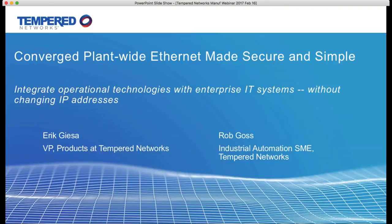Welcome to this webinar about how to simply deploy cyber secure converged plant-wide Ethernet. Ethernet is used in a wide range of industrial automation applications, including discrete manufacturing, utilities, food and beverage, pharmaceutical, chemical, oil and gas, and a wide range of other applications.